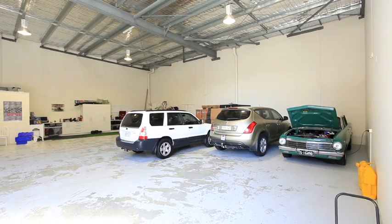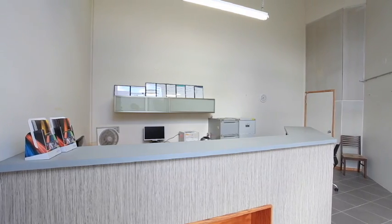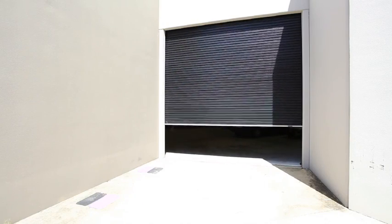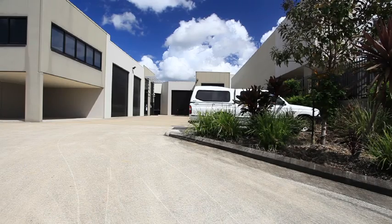The subject property is a 234 square meter open plan warehouse, including a full office reception fit out. Fully fenced and secure in a complex of only four, the complex has been built to blend in with the surrounding properties and businesses.